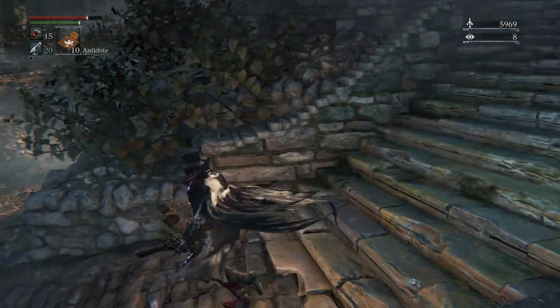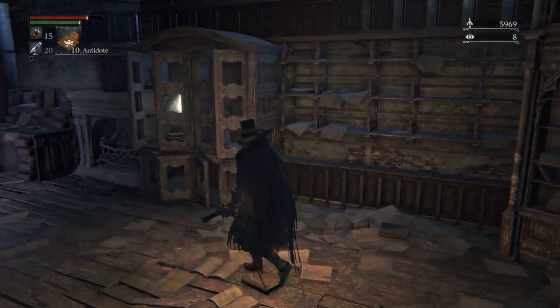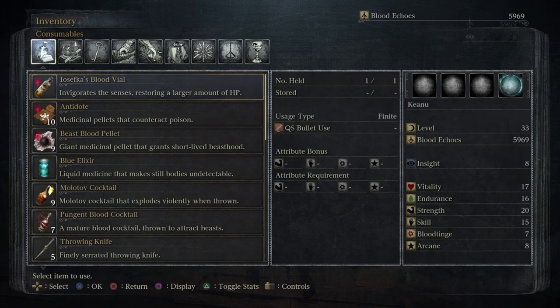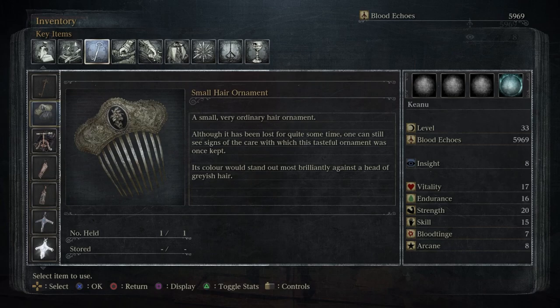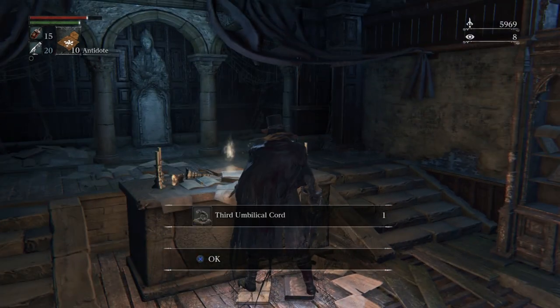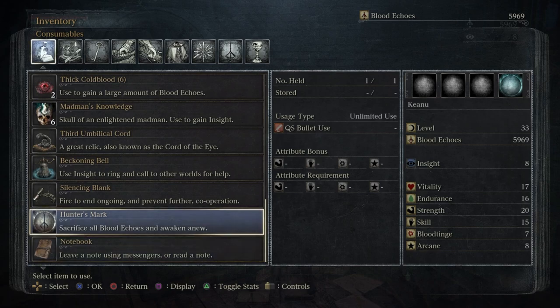The reason we're here: there are actually some items and we can get a gift for the doll. I don't want to miss everything — there should be four items here. Small hair ornament — let's read that before we give it to the doll. A small, very ordinary hair ornament. Although it has been lost for quite some time, one can still see signs of the care with which this tasteful ornament was once kept. Its colour would stand out most brilliantly against a head of grayish hair. We can give this to the doll — we'll do that in a minute.